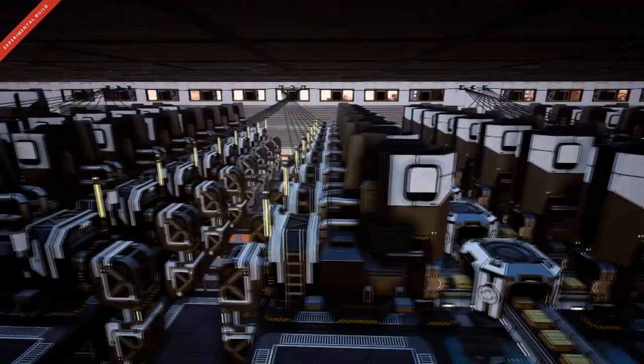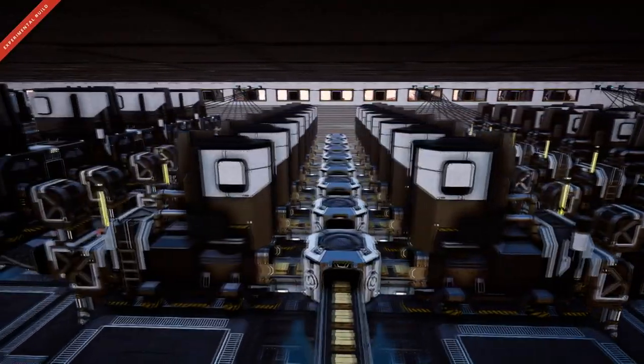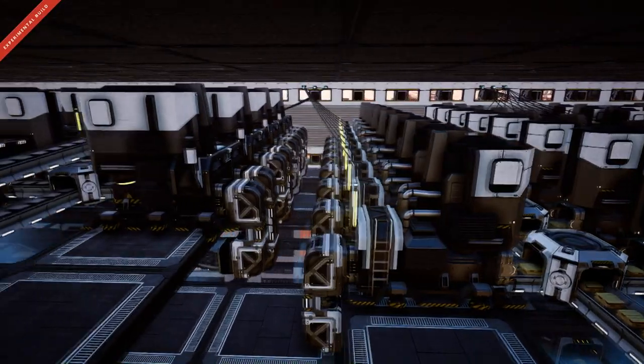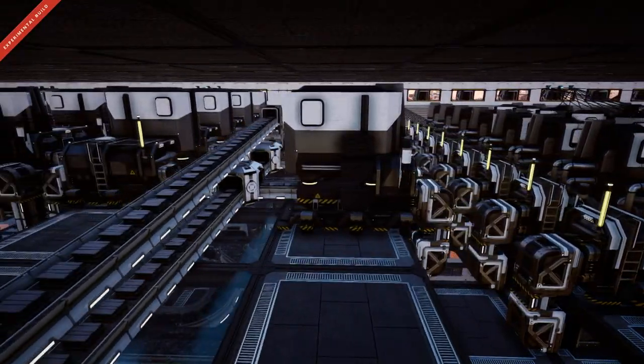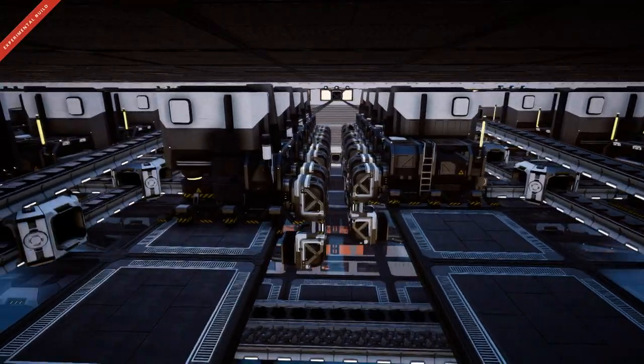At this stage, his production lines are only up to the stage of producing the lower tier items. But as you'll see, his base has been planned with a lot of room to grow, and of course this project is far from complete.